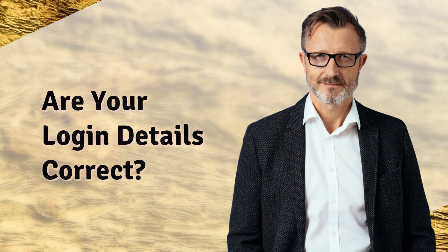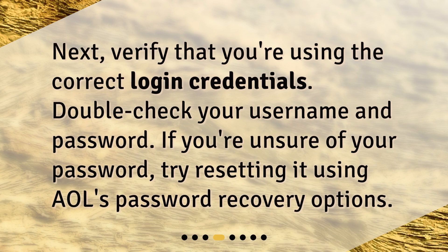Are your login details correct? Next, verify that you're using the correct login credentials. Double-check your username and password. If you're unsure of your password, try resetting it using AOL's password recovery options.